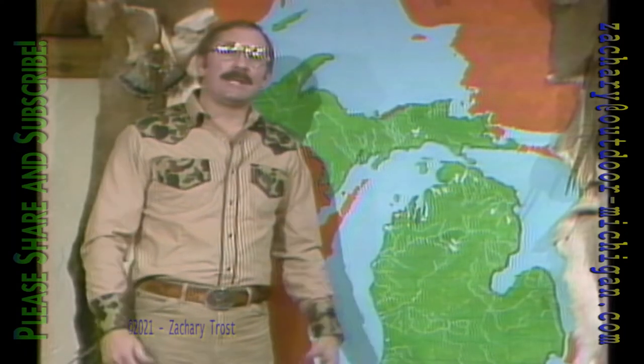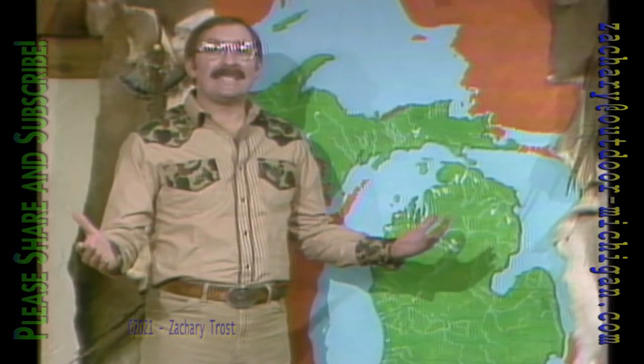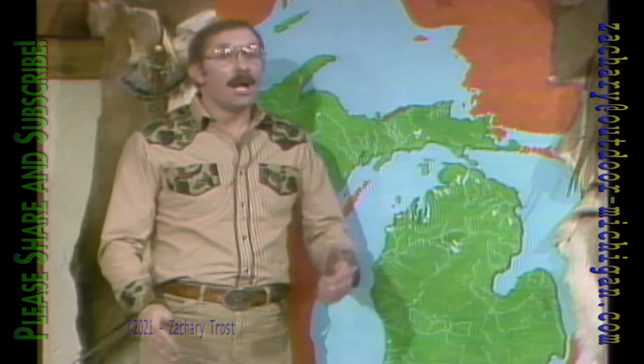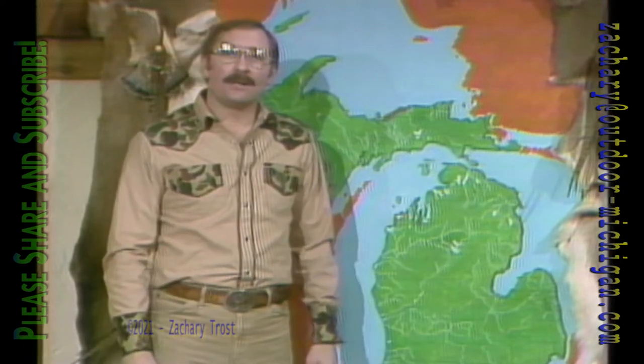Hi there, come on in. I'm Fred Troste and I want to welcome you to this show closing out 1983 on Michigan Outdoors. We're going to talk about a lot of things that have happened during the past year that are significant, look ahead to 1984 with DNR director Ron Skoog, show you some tapes we didn't put on earlier in the year. We have a wildlife oddity we're going to start with.